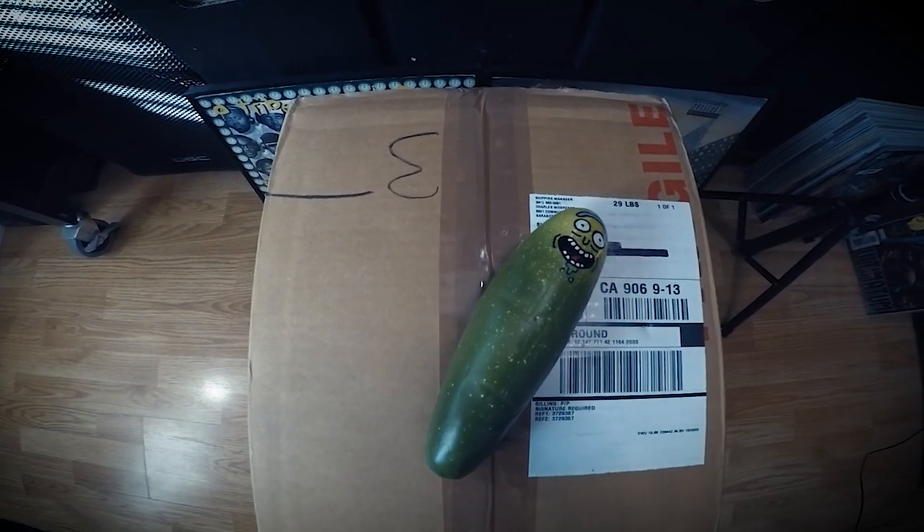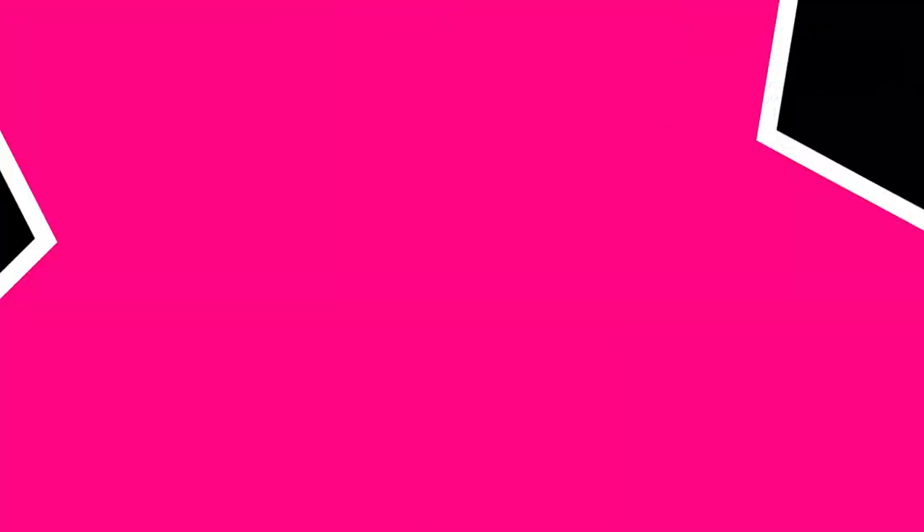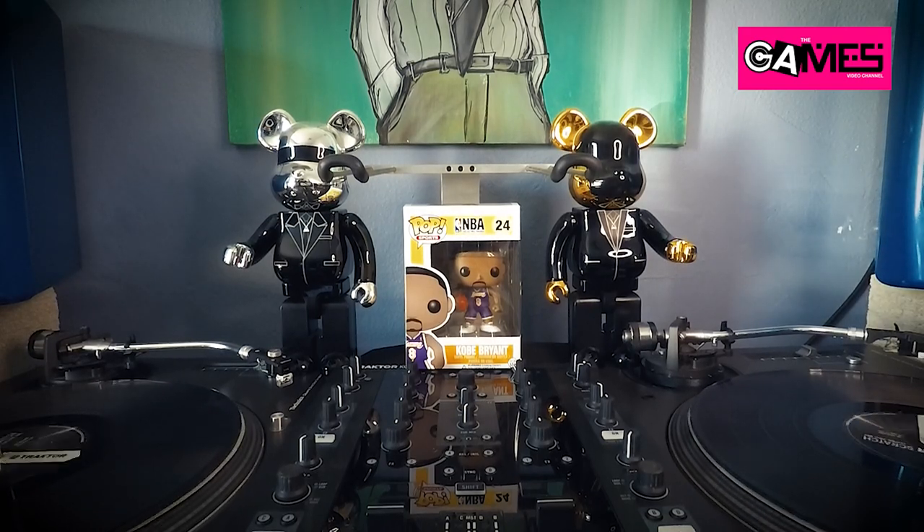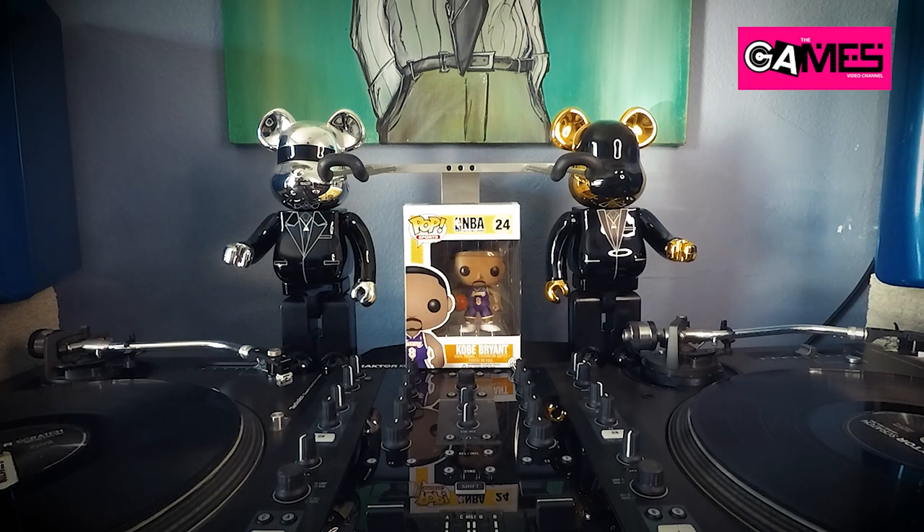Today I got this big box on my doorstep and it's from CGC. In this box I got 25 books — I don't know what the grades are — and I just wanted to do an unboxing for all my subscribers. I just opened up the box; these are all 25 modern books. I sent them off about a month and a half ago and just got them back. I'm gonna pull them out randomly without looking and we're gonna find out the grades together. Let's go!